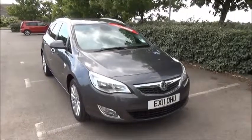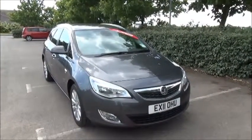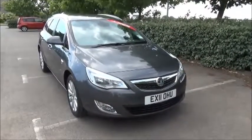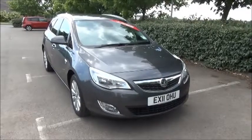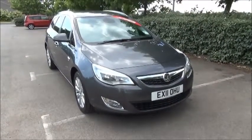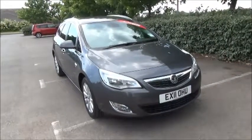This is a Now approved vehicle and comes fully serviced and ready to go with three months comprehensive warranty. You can reserve this vehicle online with a £100 no obligation deposit or call our internet sales team to arrange a convenient appointment. If you're thinking of finance, we're confident we can beat any high street lender with our flexible dealer funding plans. Thank you for visiting Now Vauxhall.